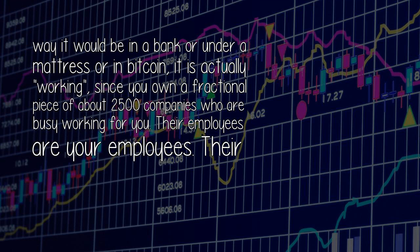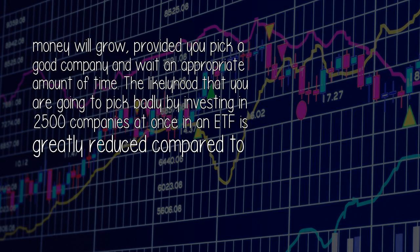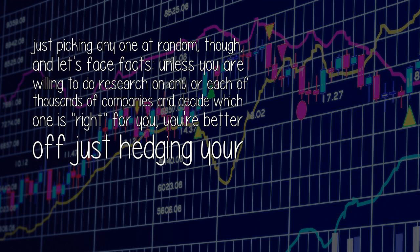Their employees are your employees. Their board of directors and CEO are your board and CEO. You might even get a dividend from time to time — a cash payment returning some of the money you invested in that company. The longer you wait, the more your money will grow, provided you pick a good company and wait an appropriate amount of time. The likelihood that you are going to pick badly by investing in 2,500 companies at once in an ETF is greatly reduced compared to just picking any one at random. Unless you are willing to do research on thousands of companies, you're better off just hedging your big bet.